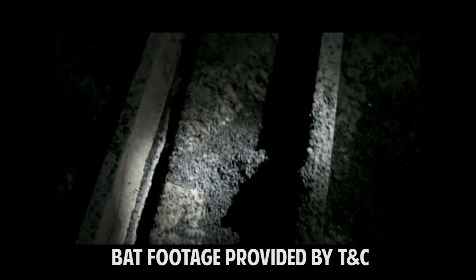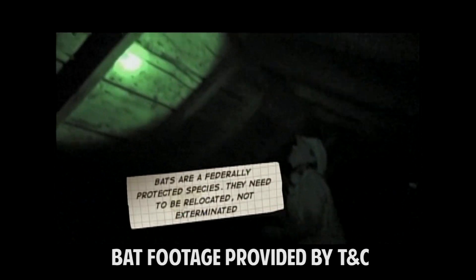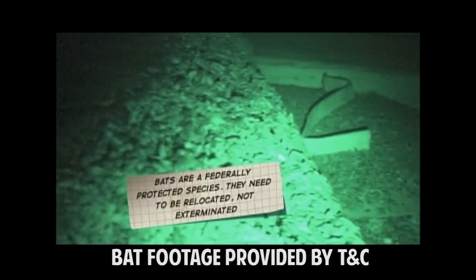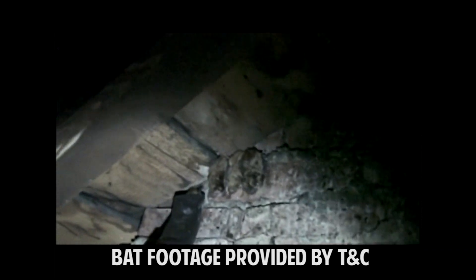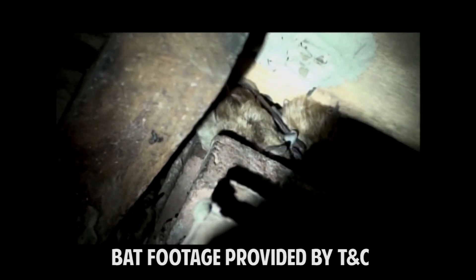I'm a do-it-yourself kind of guy, but I knew this was not something that we could handle. Professional exterminators came in and relocated the bats, cleaned out 50 industrial-sized garbage bags of bat droppings, and fixed the hole in the roofline where the bats were flying in and out. It cost us about $9,000 to $10,000 from start to finish. It was worth every penny. We haven't had any bats since.